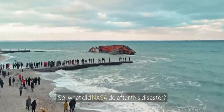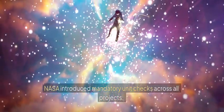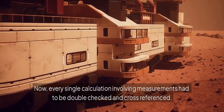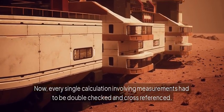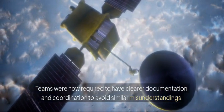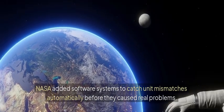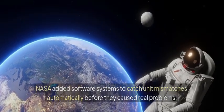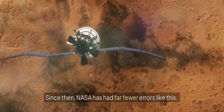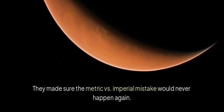So what did NASA do after this disaster? NASA introduced mandatory unit checks across all projects. Now, every single calculation involving measurements had to be double-checked and cross-referenced. Teams were required to have clearer documentation and coordination to avoid similar misunderstandings. NASA also added software systems to catch unit mismatches automatically before they caused real problems. Since then, NASA has had far fewer errors like this, and they made sure the metric versus imperial mistake would never happen again.